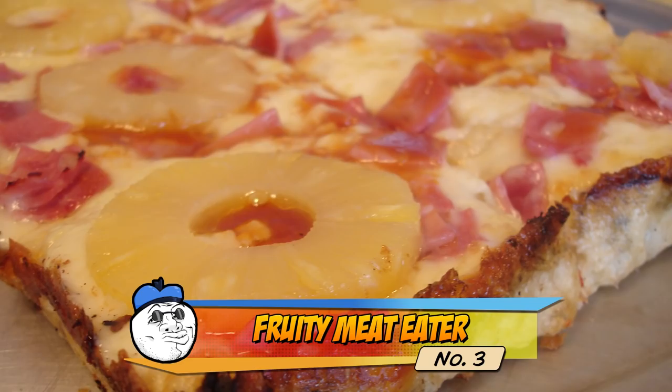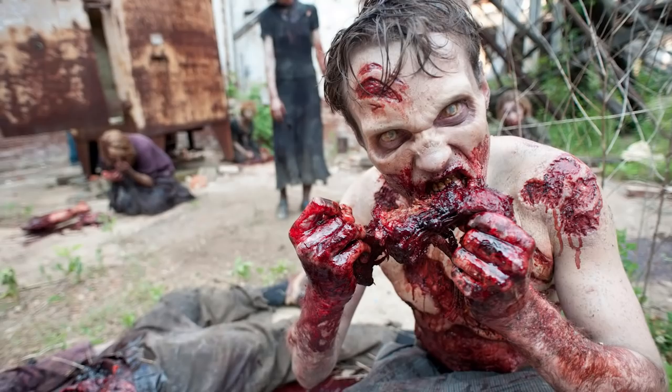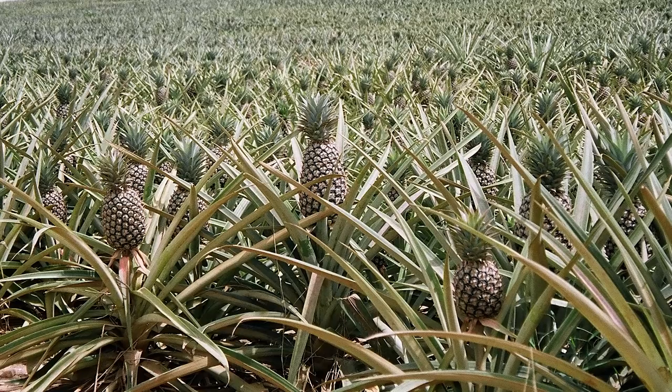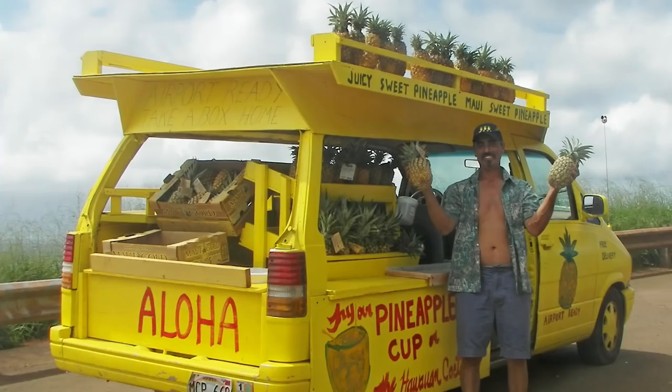Pineapple is the only fruit that tries to eat you back. The sweet tropical fruit is thought to be the only natural source of bromelain, a flesh-eating enzyme, and this is why it often hurts your mouth and lips when you eat it. So be very suspicious of anyone carrying a large haul of pineapples — well, you'd probably be suspicious of them anyway, even without that information.